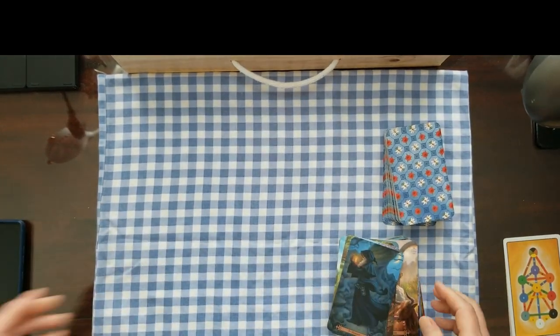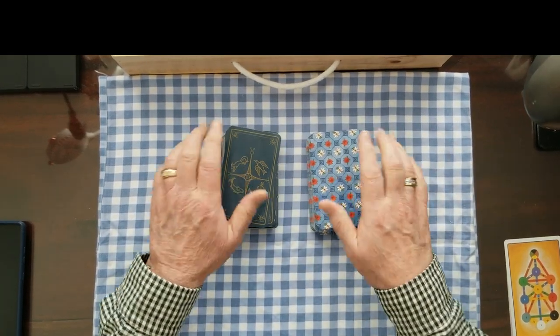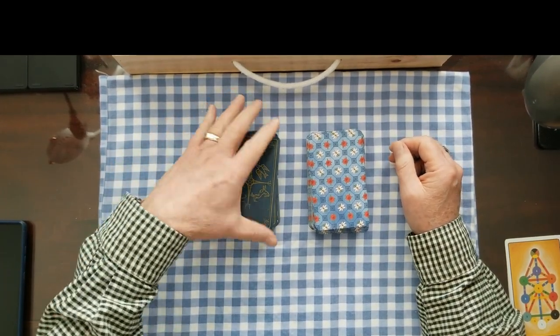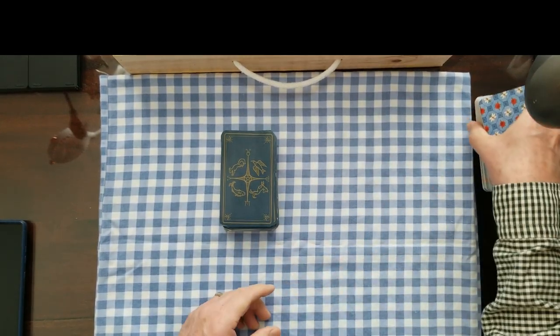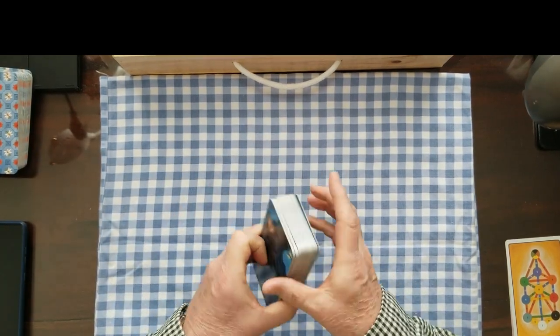Before each of these readings I do a little meditation to clear the cards and knock out any bad spirits that might influence the reading. Who knows if that works, but it seems to work for me. I'll put these clarifiers off to the side and show you these Spellcaster's Tarot cards.